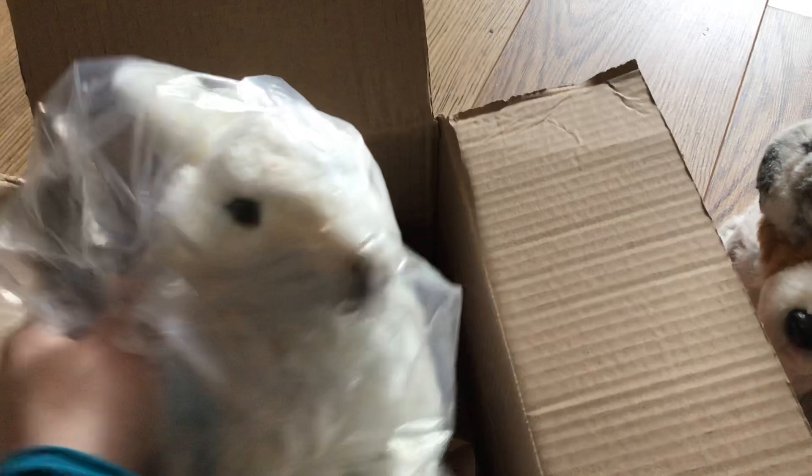This is super adorable. Oh my god. I guess I have to lay you down on the floor still, guys. I'm so sorry. I didn't expect it to be in a plastic bag at all.